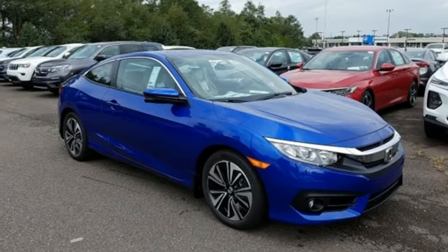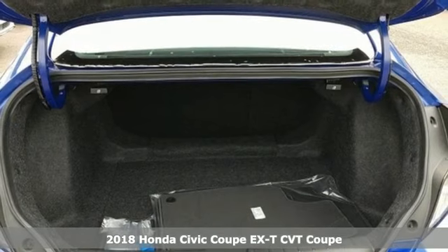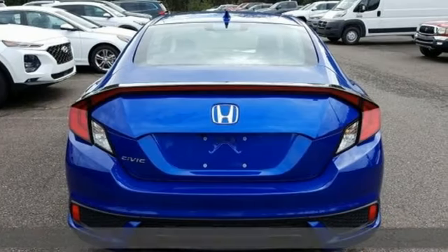It's a new 2018 Honda Civic Coupe. Honda's created some of the most admired vehicles on the planet, and it comes with all the amenities you need.